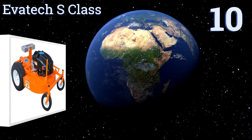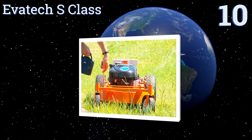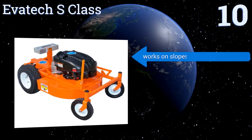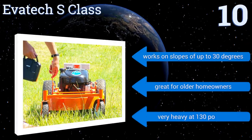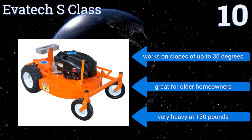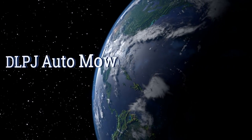Starting off our list at number 10, the Evatek S-Class is a remote-controlled workhorse for shearing grass as high as three feet tall. Cruising at 7 to 10 miles per hour, it has large all-terrain tires for plowing through thick weeds and brambles that would stall out other mowers. It works on slopes of up to 30 degrees and is great for older homeowners, however it is very heavy at 130 pounds.